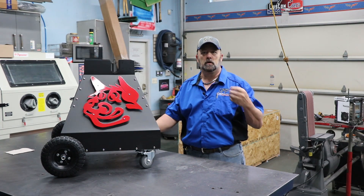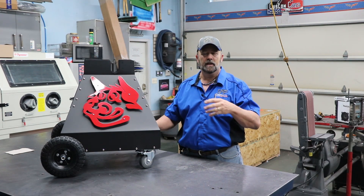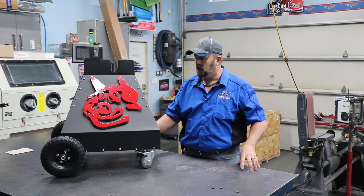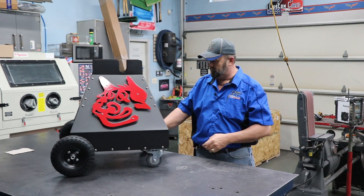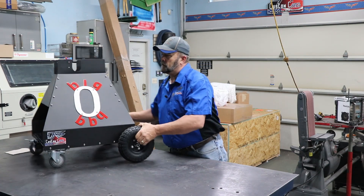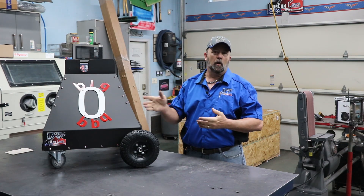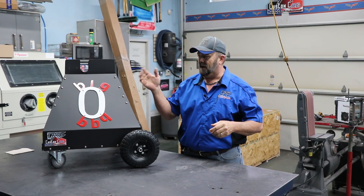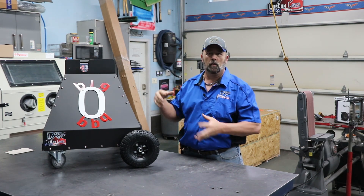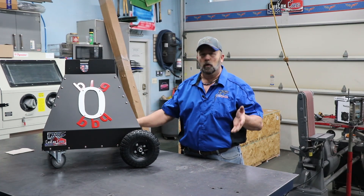His company is called Big O BBQ, and he sent me a picture of what the letters should look like — everything was supposed to be lowercase. So this is what I came up with, Dan, I hope you like it. I powder coated all of it so it's going to last him a long time. It's actually bolted on, so if he doesn't like the logo down the road he can simply unbolt it, put a vinyl decal on the front, and be good to go.